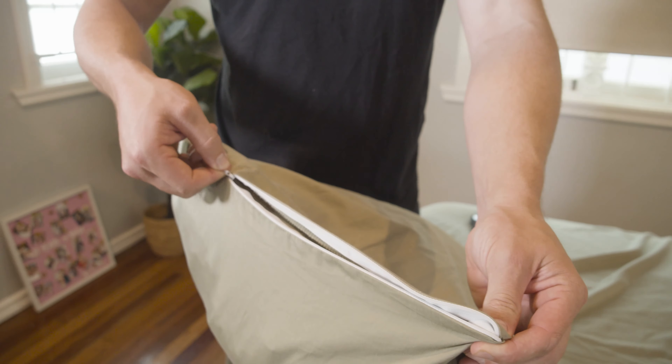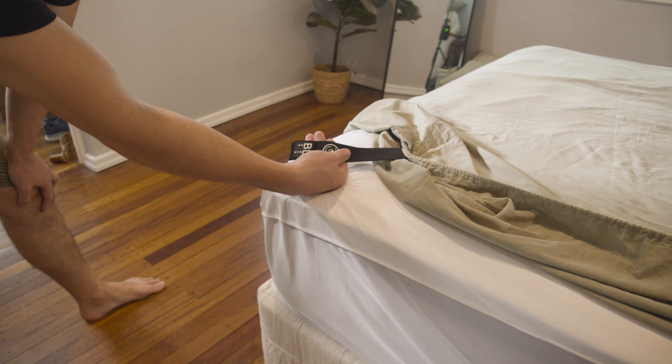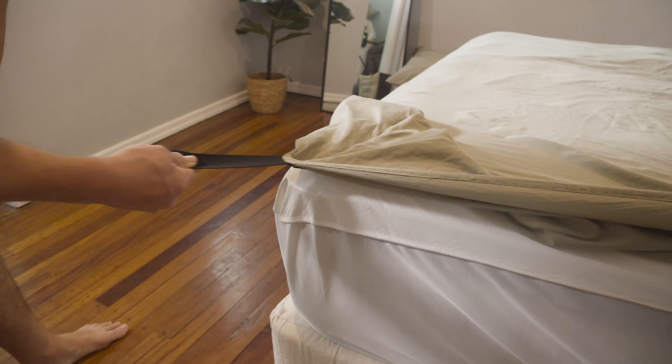Even the average person on the street is going to really appreciate the chance to know, with something as simple as labelling, where bottom left and bottom right is — so they can put it on exactly right rather than having it oddly put on because they put the wrong corners on the wrong side of the bed.